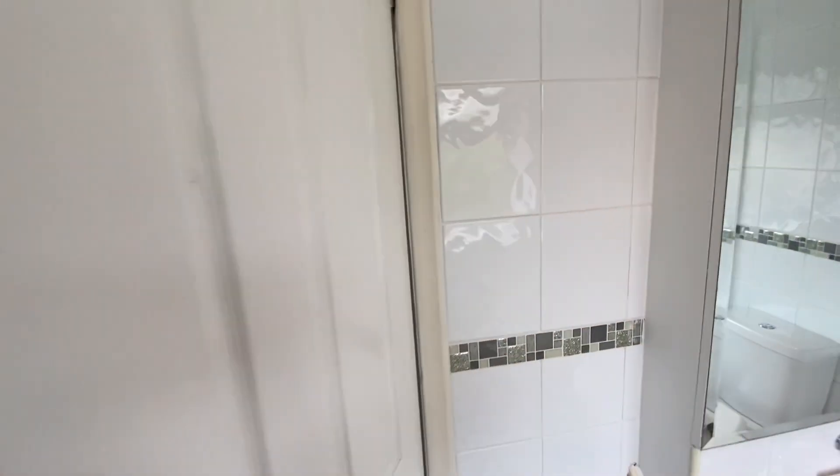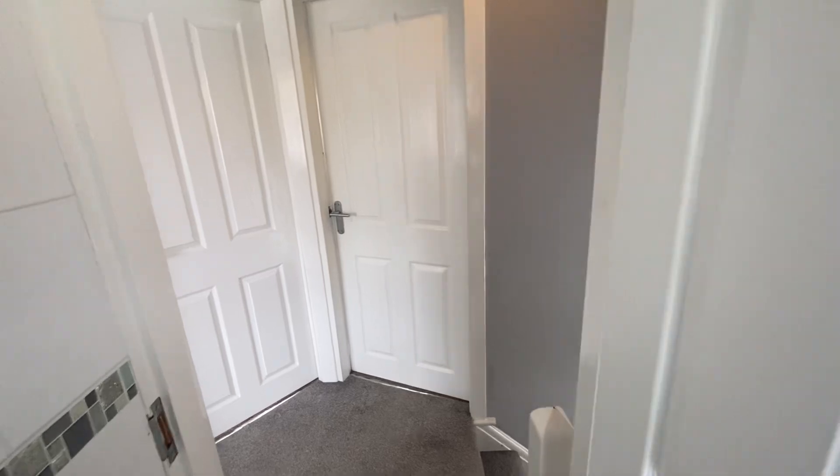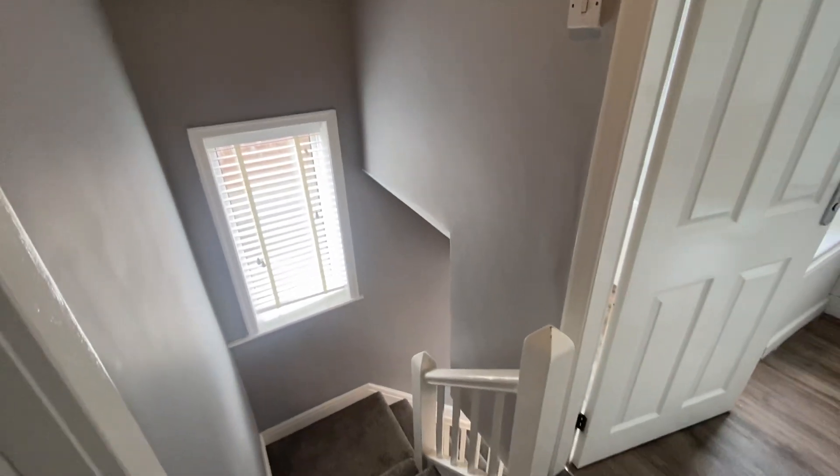So this property is available now. Give us a call on 0161 747 9379 and get this property secured. Thank you for watching.